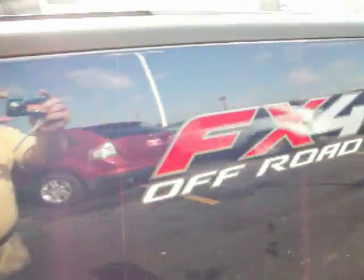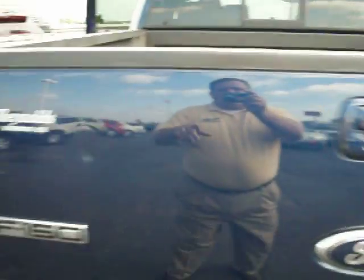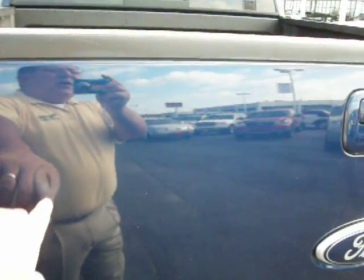There's the back, FX4. As you can see, it's got a spray-in bed liner. The only thing I've seen bad on this truck is right here — there's a small ding. Other than that, that's it.